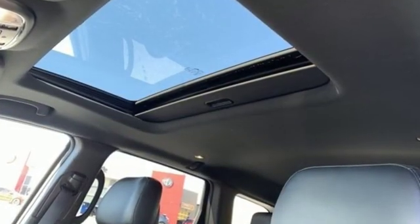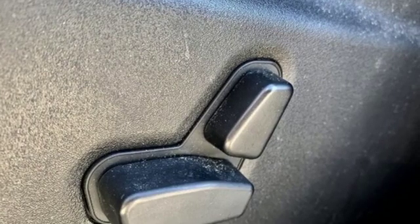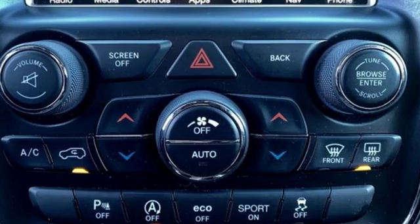It comes nicely equipped with features you'll love. Integrated navigation system with voice activation, doors and push button start proximity key, heated leather bucket seats, configurable instrument gauges.